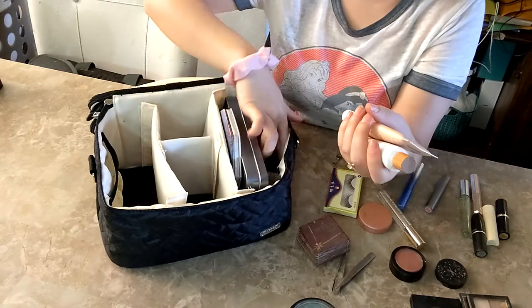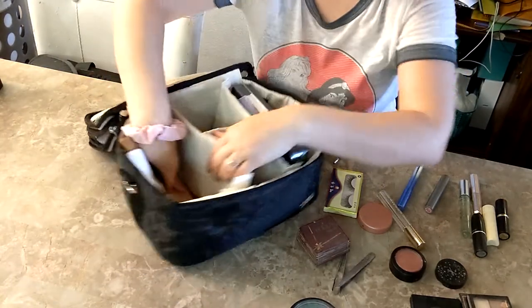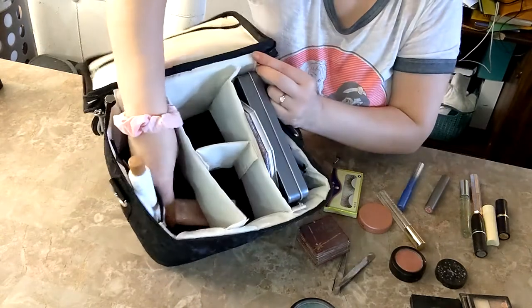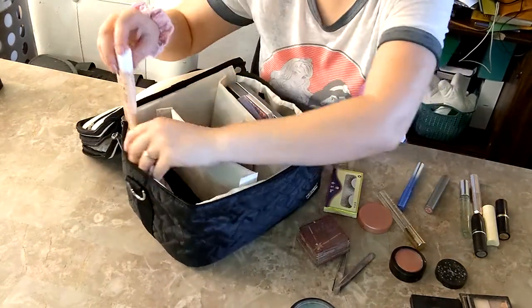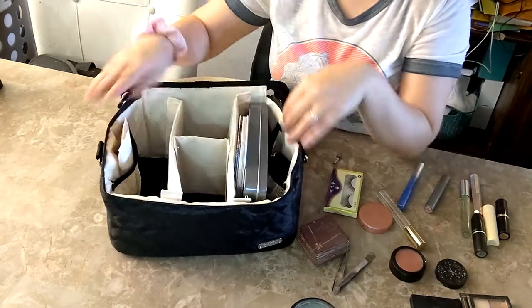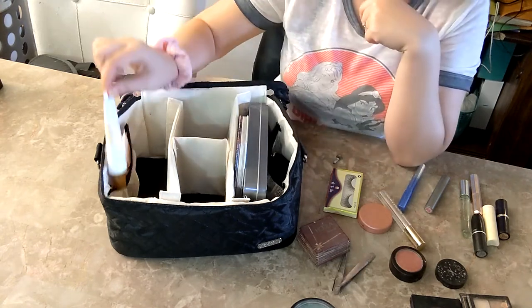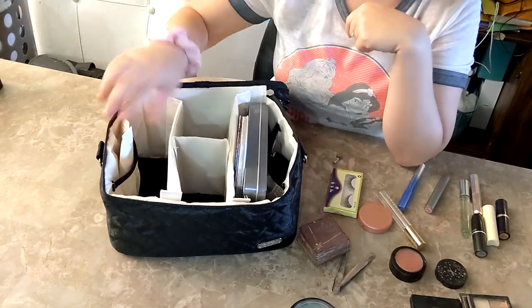I put the larger palettes over to the side where the handle is for the bag. I'm going to stick these tubes in here face down, because when I place them the other way they slide around and I don't like that. Placing them face down also means the product is already at the opening of the tube, which I like. They can stand up nicely like that.